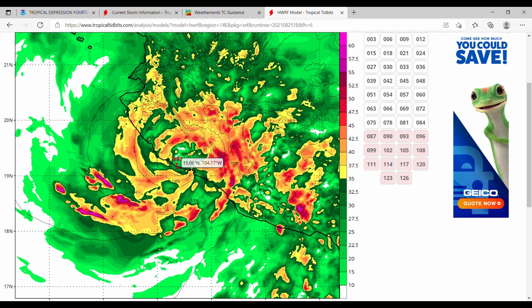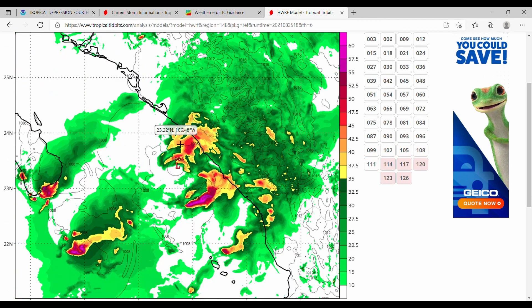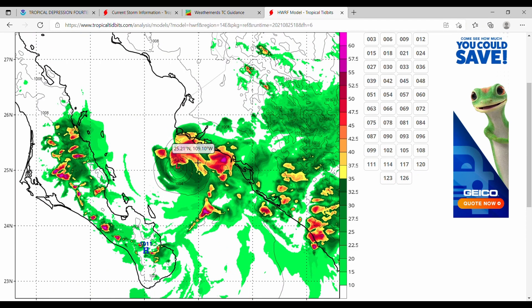The HWRF has this making landfall in Mexico, getting downgraded significantly, but it kind of picks back up the pace as it moves into the Gulf of California, showing a pretty weak storm for most of its lifespan. We just have to wait and see. If this does get named, it would be Tropical Storm Nora. Let us know what you think in the comments below, and if you like this video consider leaving a like, subscribing, and hitting the bell. That's all for today — thank you for watching!